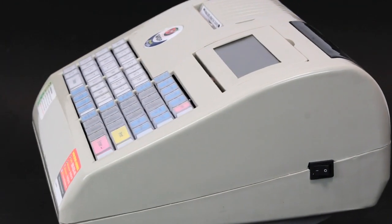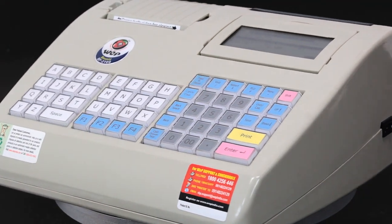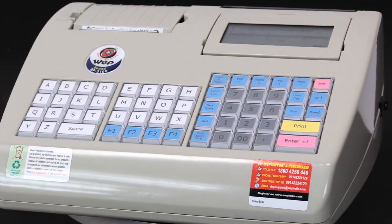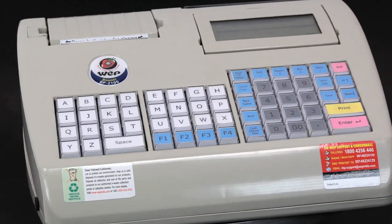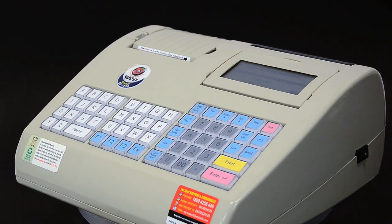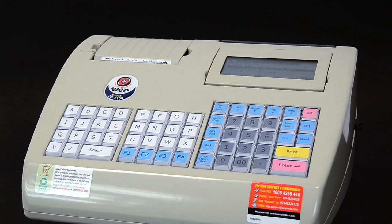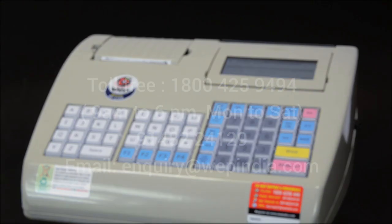The BP 2100 is a versatile billing printer with applications in a wide variety of medium-sized businesses. It is also available in regional language versions such as Hindi and Tamil. For a full demonstration, get in touch at the numbers provided.